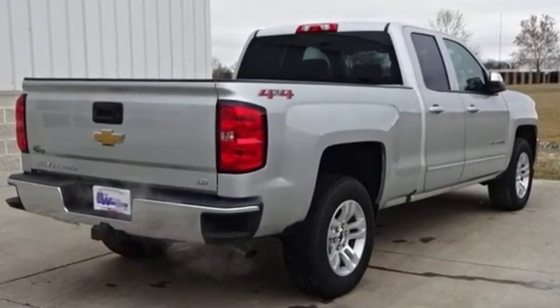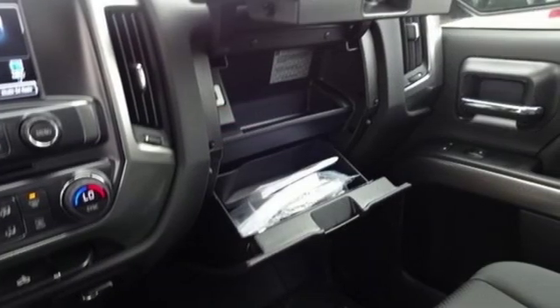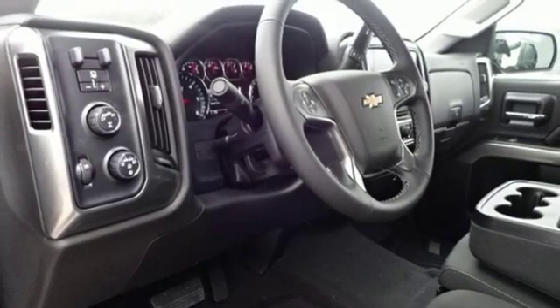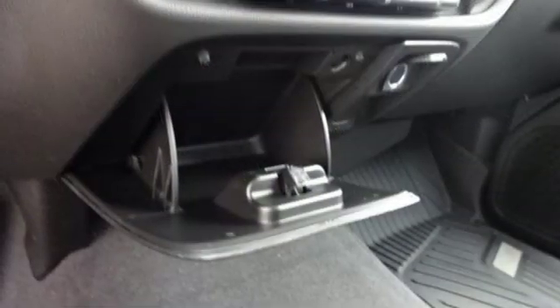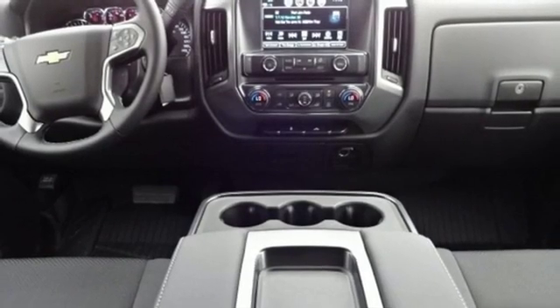Driver selectable mode, electronic shift on the fly, active grille shutters, Bluetooth streaming audio, power heated mirrors, manual tilting steering column, aluminum wheels, gas pressurized shocks, and automatic transmission.